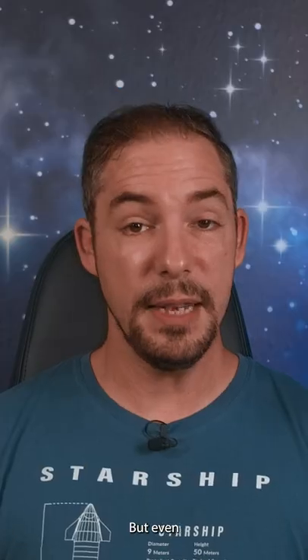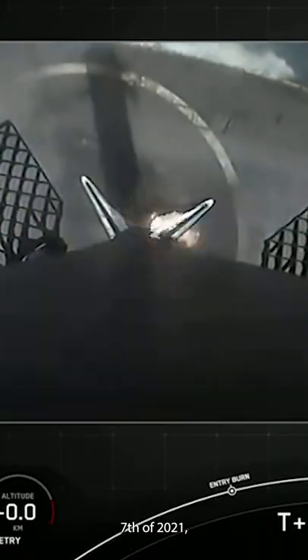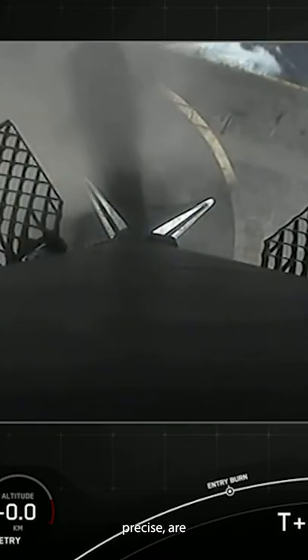Falcon 9 boosters managed to land reliably with around 2 meters of diversion from the center of a drone ship. But even there, SpaceX leaves more room, because — as seen on a Starlink launch on April 7th, 2021 — sometimes the landing is less precise.